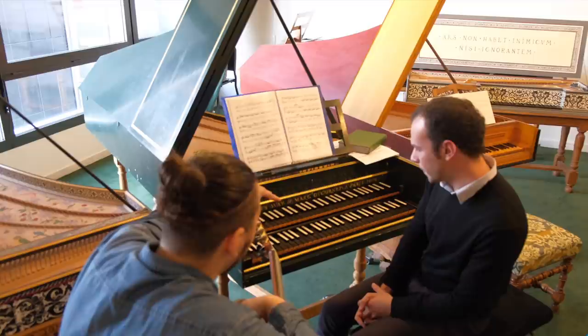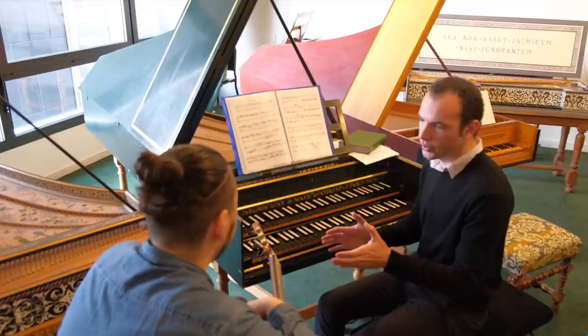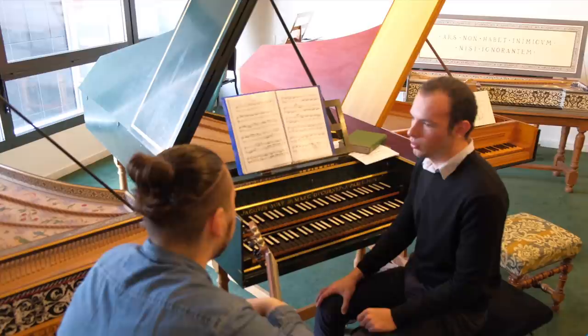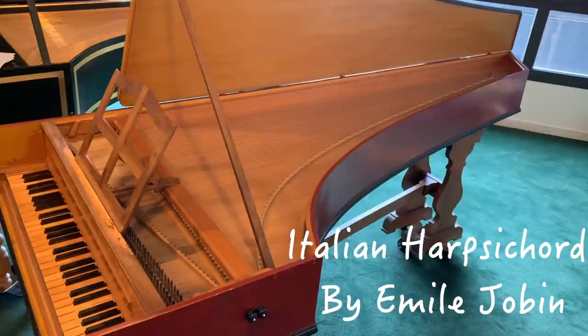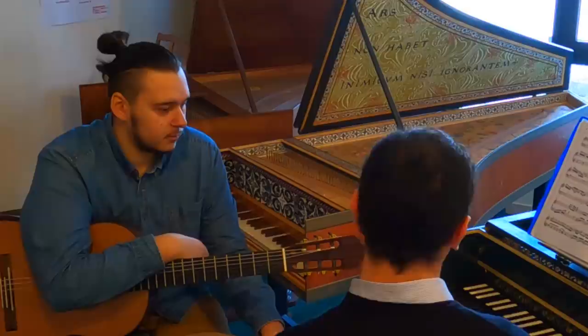I don't think there was a double keyboard at that time - that was newer technology, though it appeared fairly quickly. A single keyboard tradition remained in many countries much later. For example in Italy, with an Italian instrument, they stayed with one keyboard for almost the entire period. In France, they wanted more timbral possibilities and added a second keyboard to instruments that only had one.